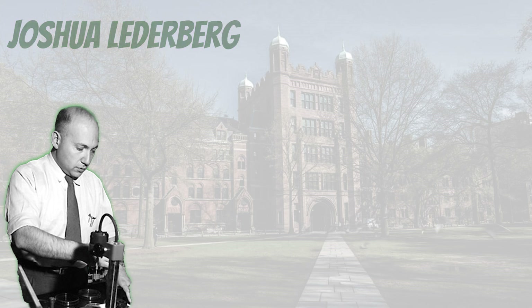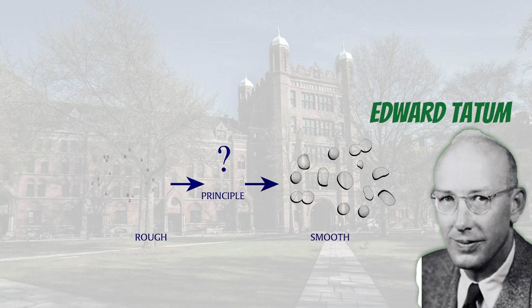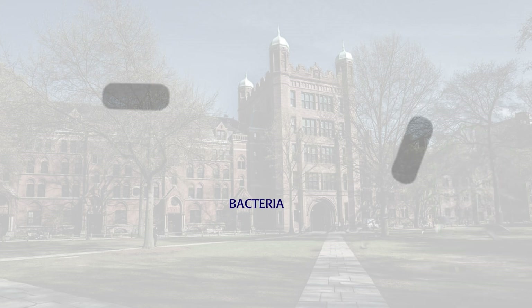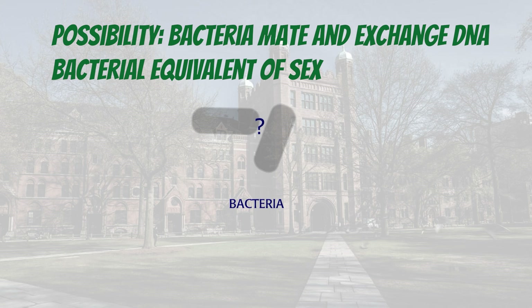Joshua Lederberg, as a graduate student in Edward Tatum's lab, after reading Avery's paper on the transforming ability of DNA, became very excited by the possibilities of how DNA gets from one bacterium to another. One possibility was that bacteria mate and physically exchange DNA.